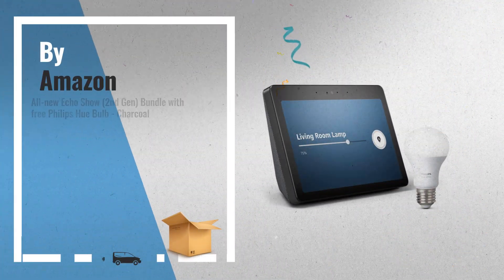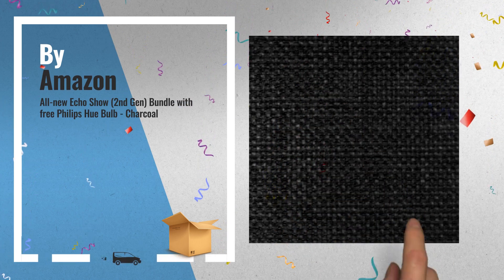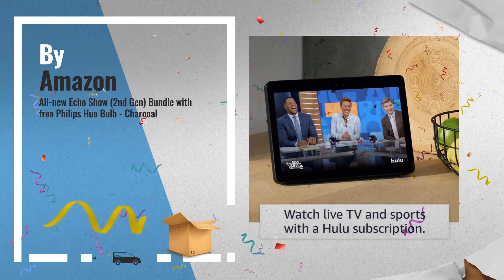Number 4: all-new Echo Show second-gen bundle with free Philips Hue Bulb. Limited Time Offer, $229.99.